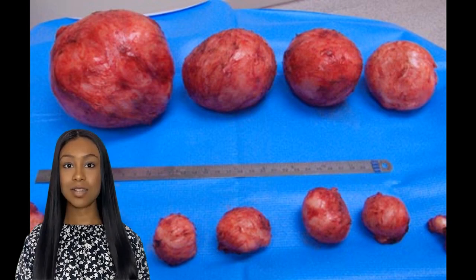Hey guys, welcome back to my channel. Today's video is all about fibroids. Specifically, we're going to be answering the question that's been on a lot of people's minds: how much does a 9 cm fibroid weigh? Before we get into that, let's talk a little bit about fibroids.